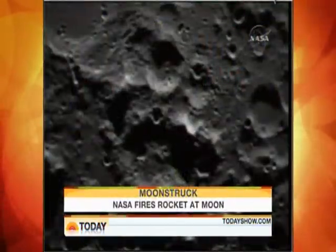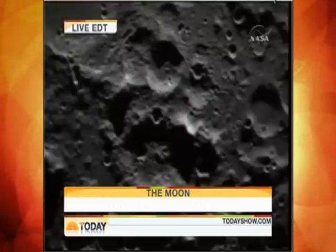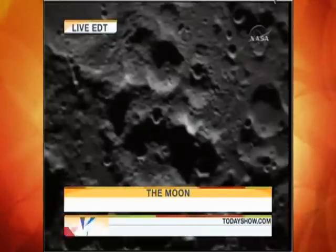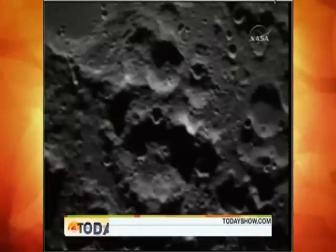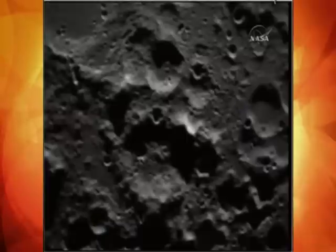All systems go — it is all nominal, as they say in NASA speak. Right now, everything is going very well. On the surface of the moon where they are targeting, they believe the temperature is about minus 350 degrees Fahrenheit. Lunar orbiters have already detected what they believe are excessive amounts of hydrogen, especially at the poles. This is all about slamming a 5,000-pound rocket, here in just a few minutes, traveling at 1½ miles per second.